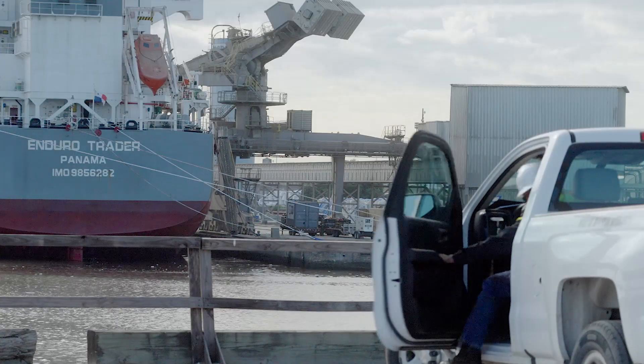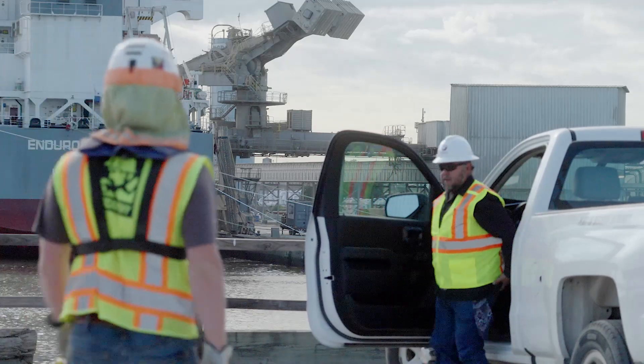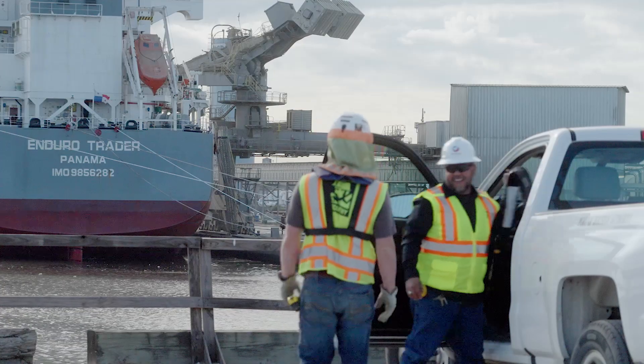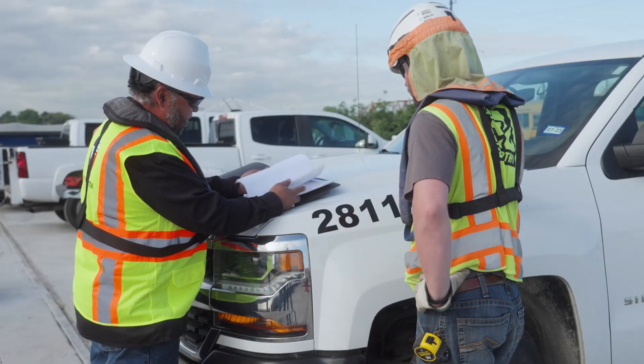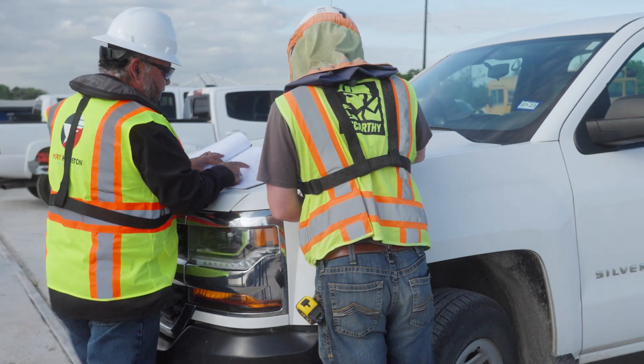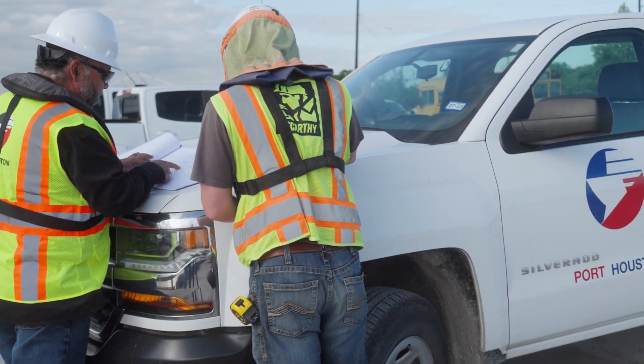FECAP is a multi-year program with an objective to establish an approach for performing baseline condition assessments, inspection protocol, generating reports and findings from inspections, and to provide guidance on calculating asset condition ratings for the port's critical assets.